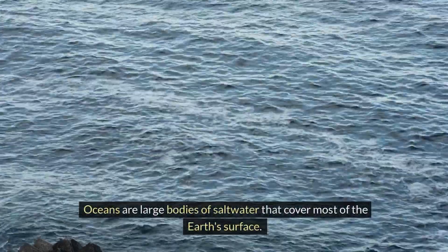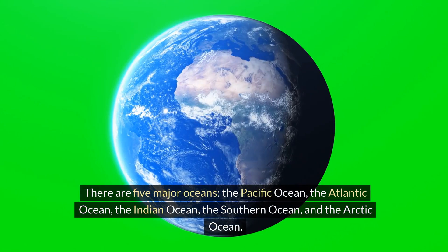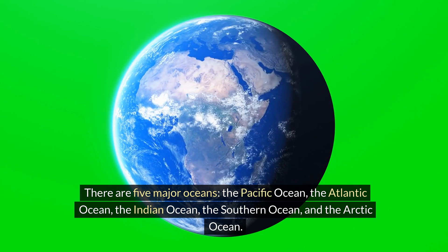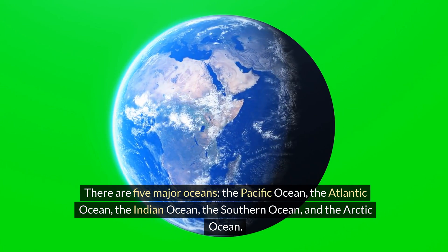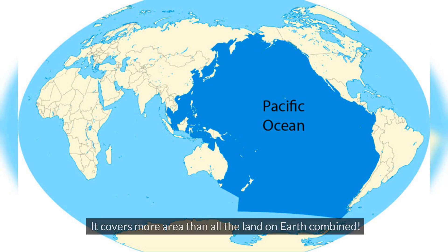Oceans are large bodies of salt water that cover most of the Earth's surface. There are five major oceans: the Pacific Ocean, the Atlantic Ocean, the Indian Ocean, the Southern Ocean and the Arctic Ocean. The Pacific Ocean is the largest and deepest ocean. It covers more area than all the land on Earth combined.